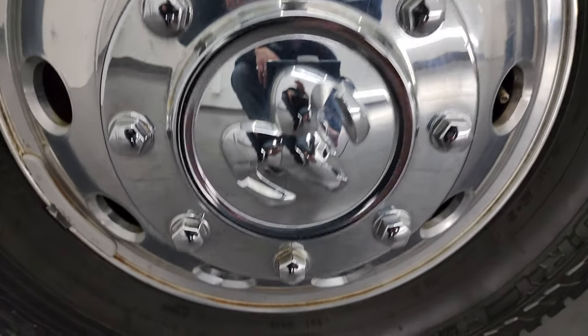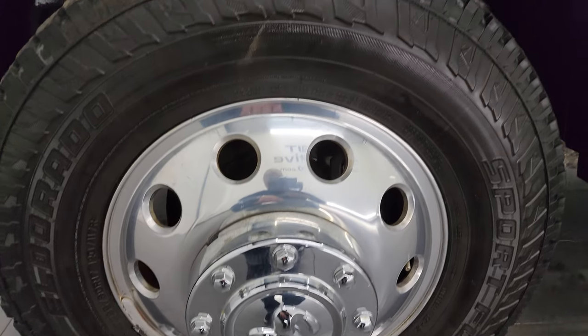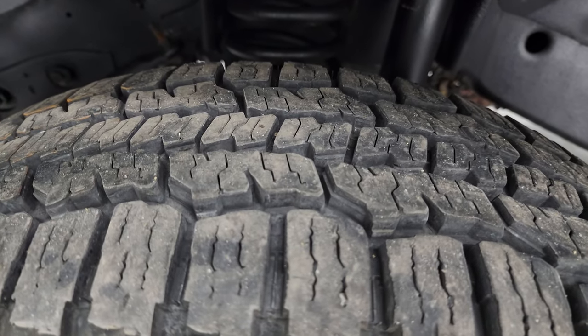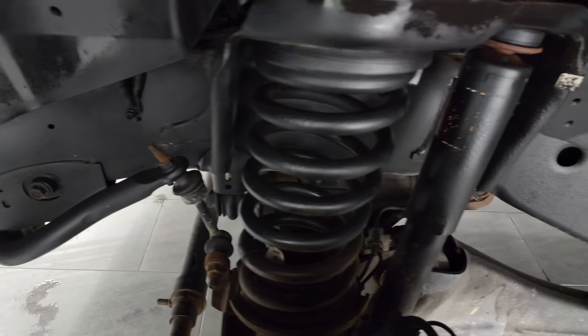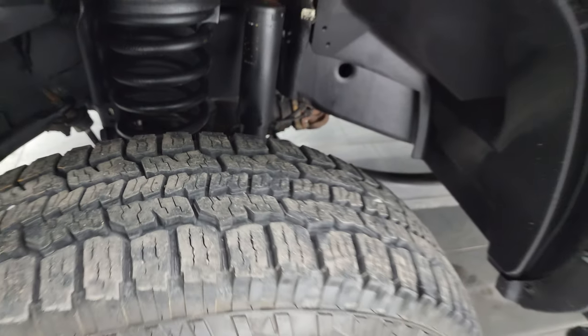This one comes with 17-inch polished aluminum wheels. They're in really nice condition and you get Eldorado Sport Fury AT tires — LT 235 ADR 17s. I would say they have about 80 to 90% of the tread left on the front. Frame and underbody is in really nice condition. This is a clean title history, clean Carfax, two-owner out of Ohio.